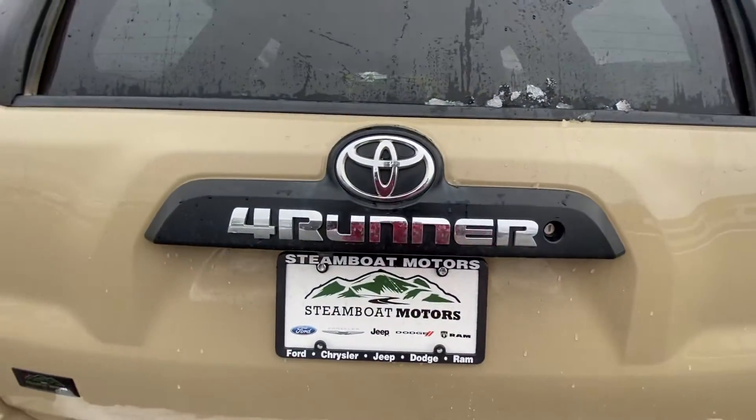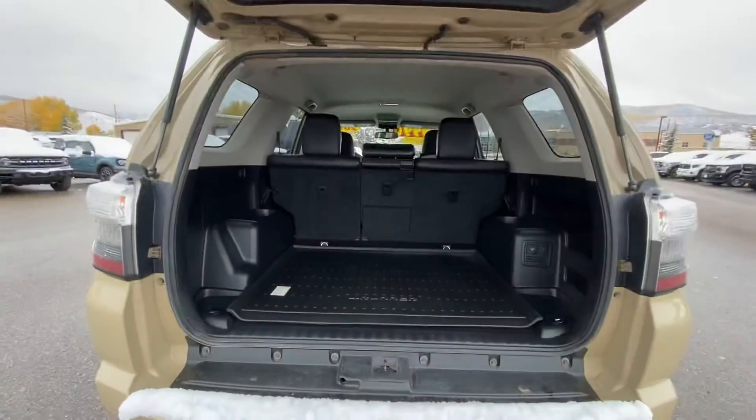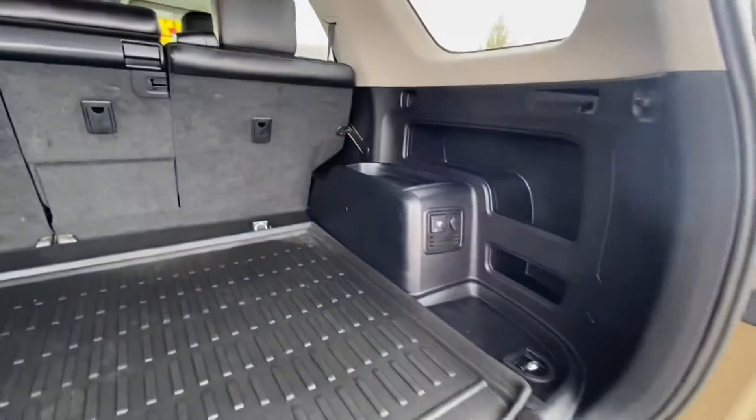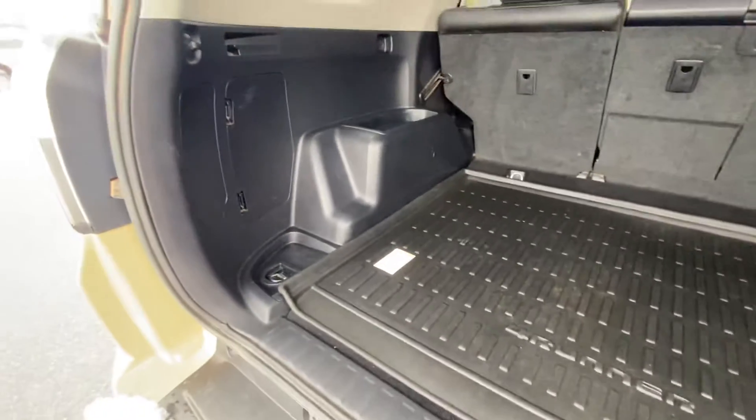Go ahead and open the back — super clean. It does have a 4Runner cargo mat as well, which is super nice to have.